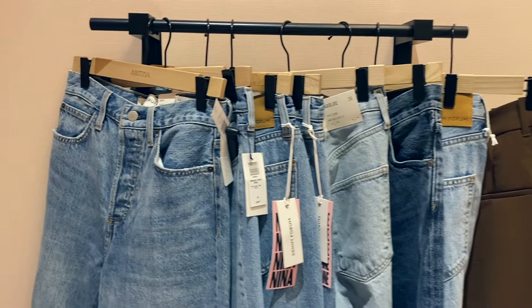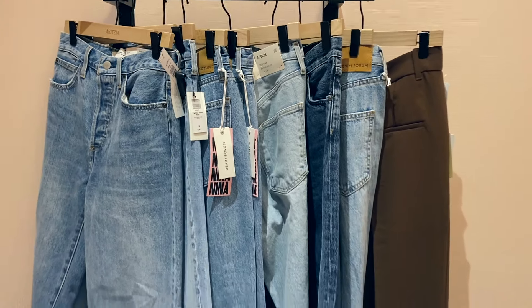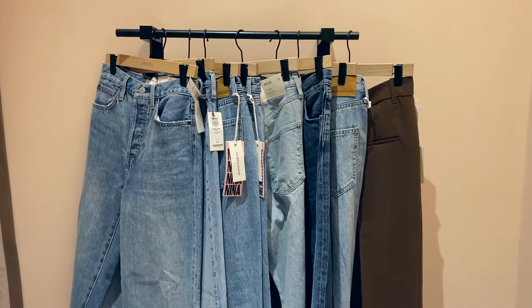Hey guys, welcome back to my YouTube channel. It's Rachel. I'm going to be going to Aritzia today to try on some jeans — some Denim Forum and Goldie jeans — so I hope you guys find this video helpful. For reference, I usually wear a size 4 at Aritzia and a 26 in Levi's jeans.